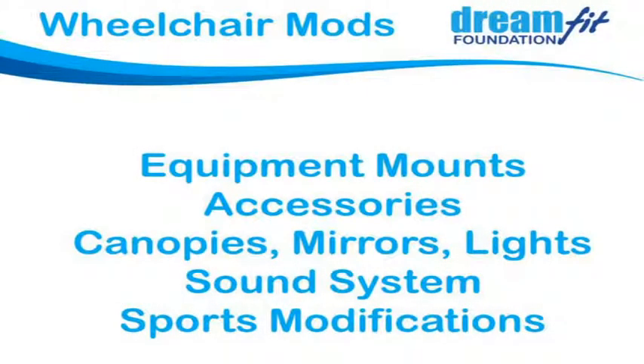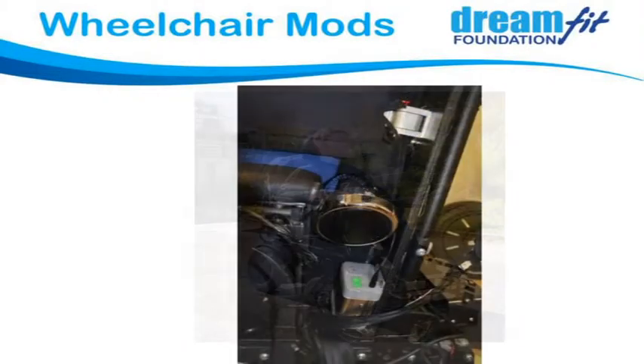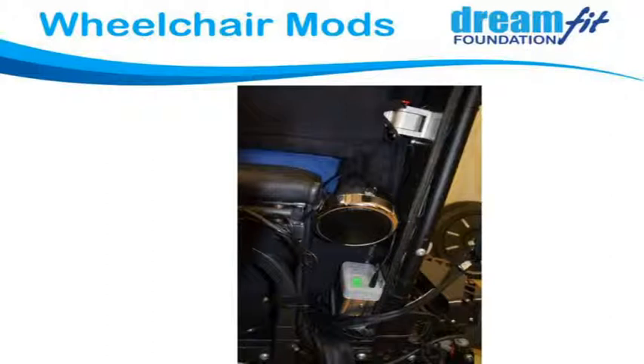Wheelchair mods are one typical type of work we do, ranging from mounting equipment onto the wheelchair — canopies, mirrors, lights, sound systems, bull bars, whatever people want. This is a guy playing wheelchair soccer; we fabricate a custom bull bar for that. We're also doing hockey sticks that mount onto electric wheelchairs. And this is a sound system we pimped out for a 16-year-old so he could listen to his heavy metal music through speakers on his new wheelchair.